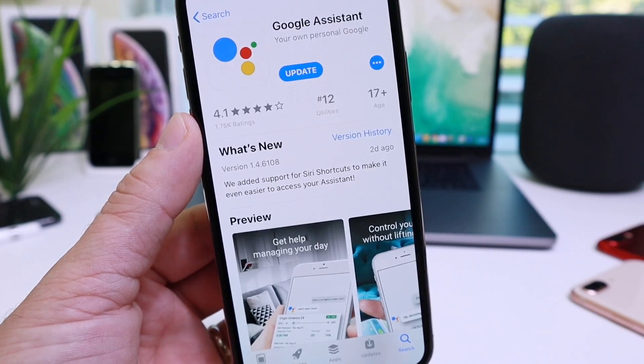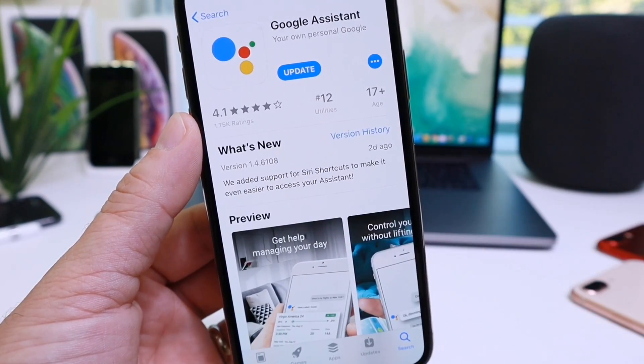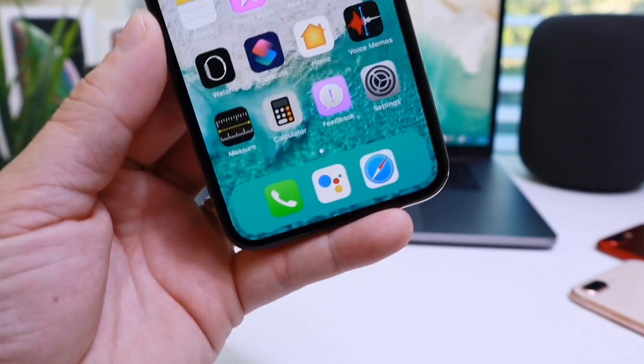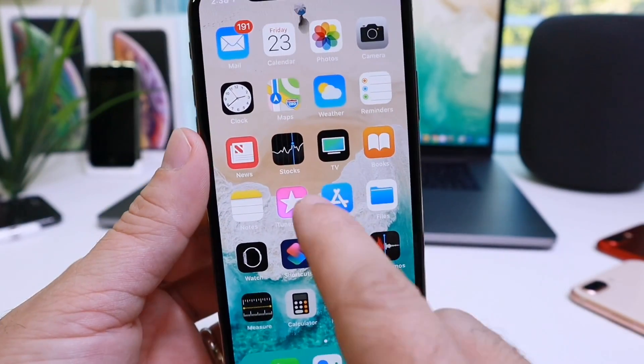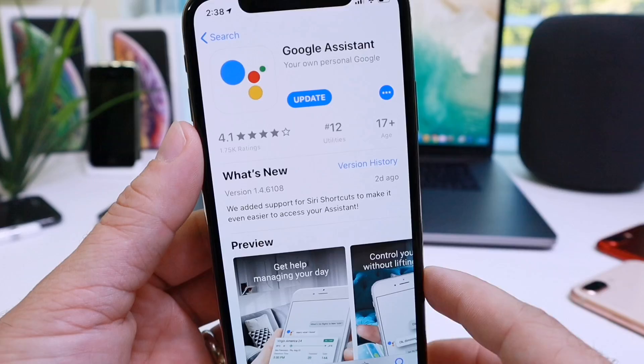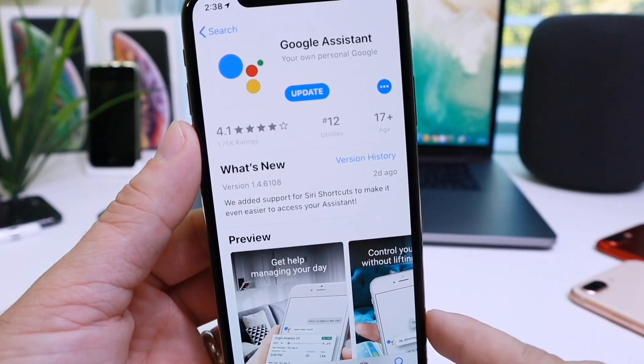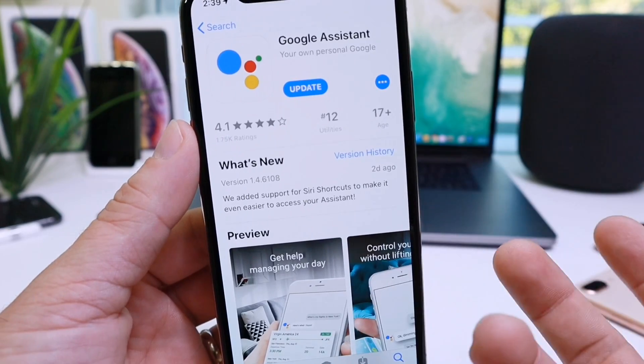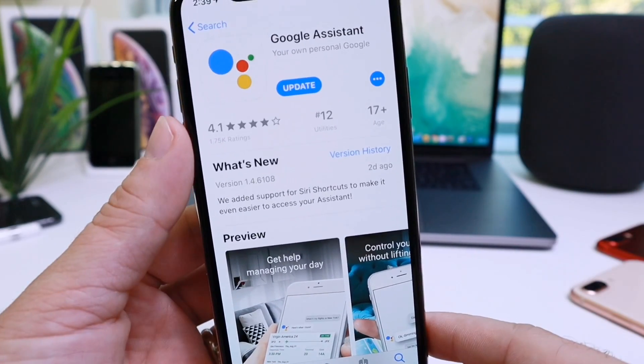Siri Shortcuts hasn't been out for that long and we can already do so many great things with it. Apple is opening up to allow third parties to do things like what Google Assistant just did. Links will be in the description. Google Assistant is now capable of being used almost natively in iOS with a press of a button or with a custom phrase using Siri Shortcuts.